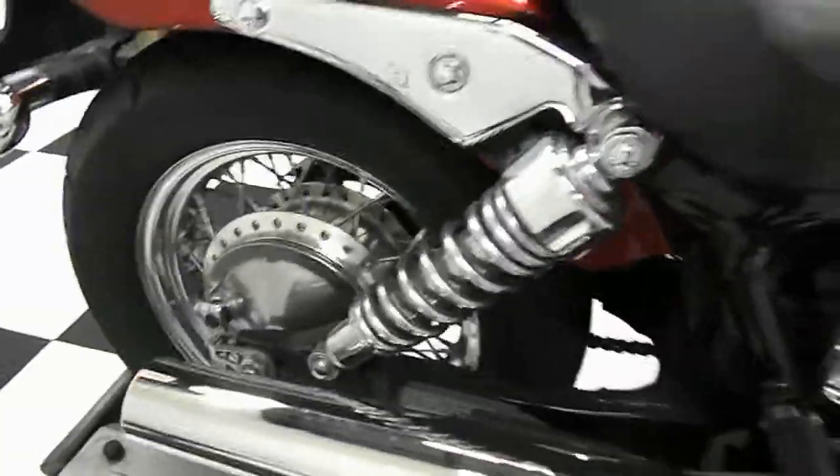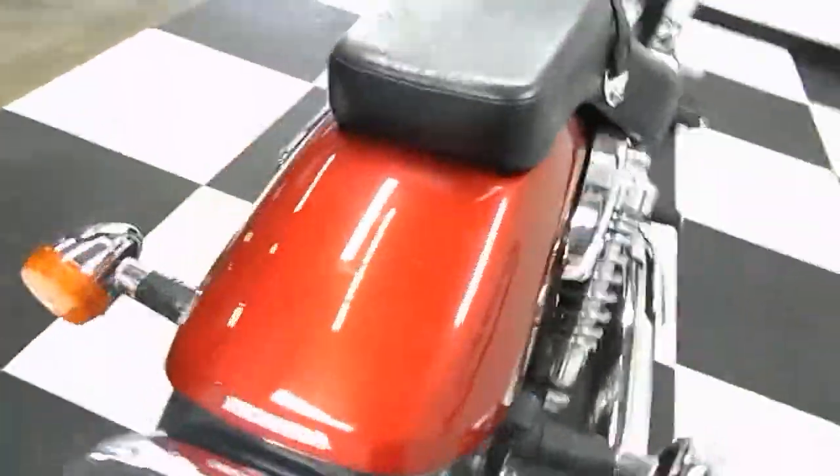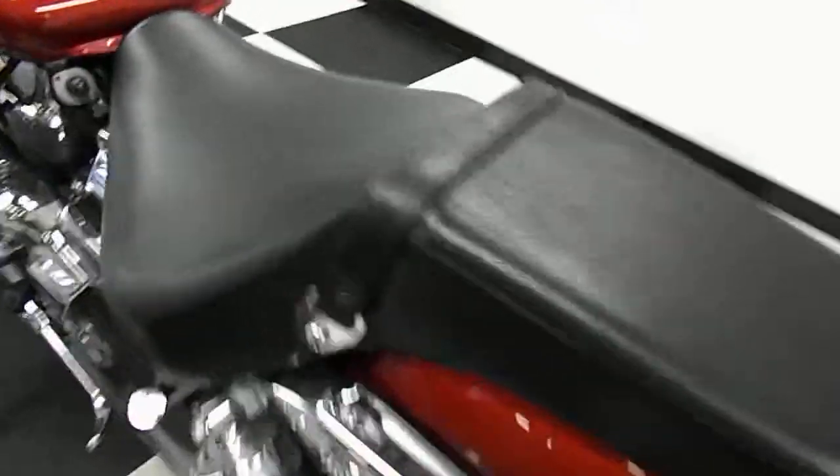Really good clean bike. It's a 2003, so it's a little bit older. Because it's a 2003, it won't come with our 30-day warranty — just to give you a heads up there.